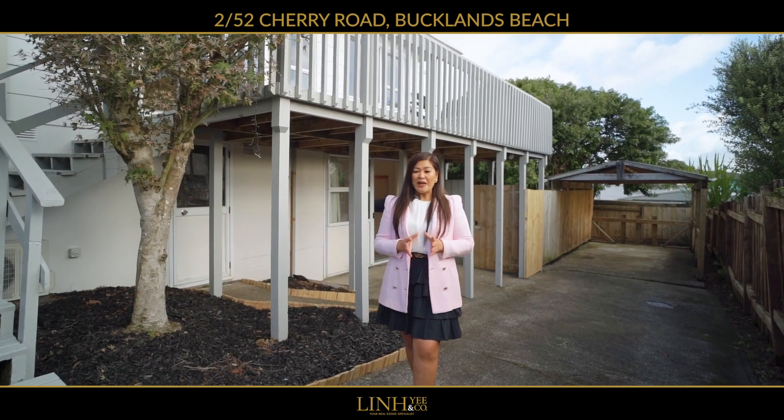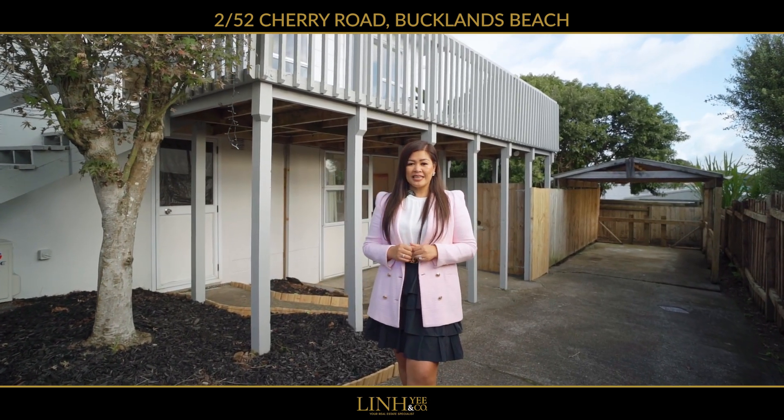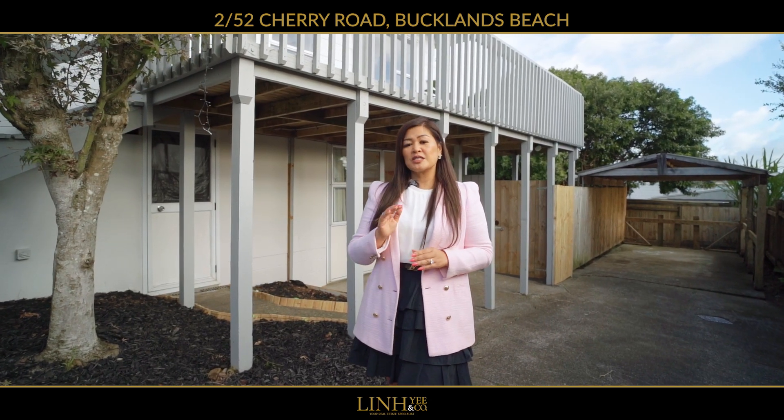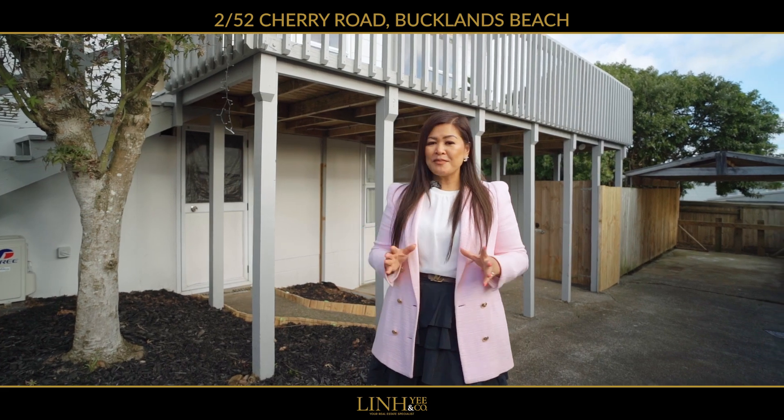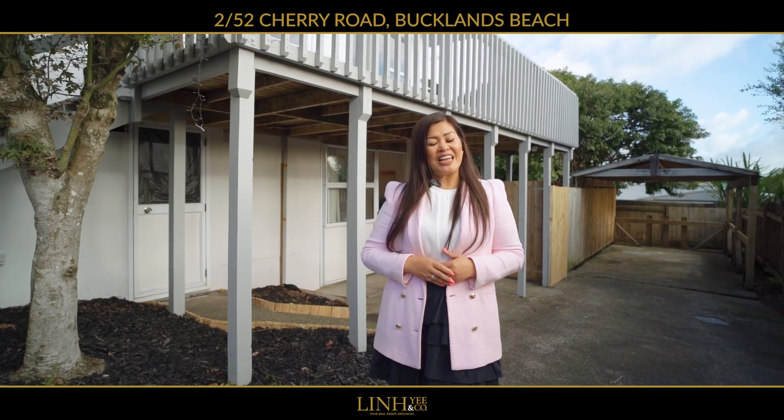Come and explore what this home has to offer, with three bedrooms upstairs and an additional rumpus and bathroom downstairs with its own private backyard. Make a date, don't be late. My name is Linh Yee from Ray White and I'll see you at our next open home.